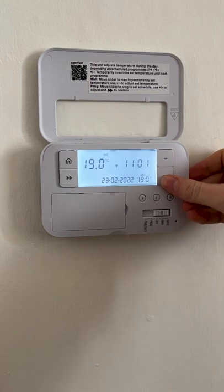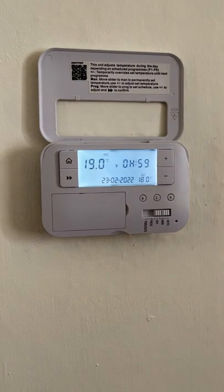Turn your heating down just by one degree. You won't notice a difference, but it'll save you a bit of money on your energy bill.